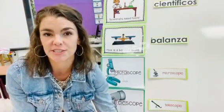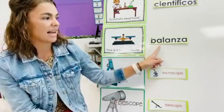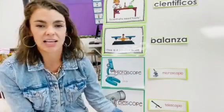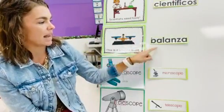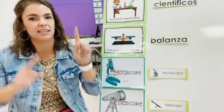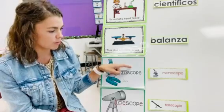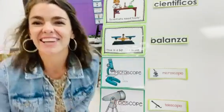Alright, here goes all of our words. Ready? Científicos. Balanza. Microscopio. Telescopio. Científicos. Balanza. Microscopio. Telescopio. One more time: Científicos. Balanza. Microscopio. Telescopio. Adiós.